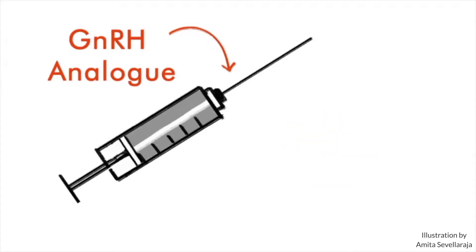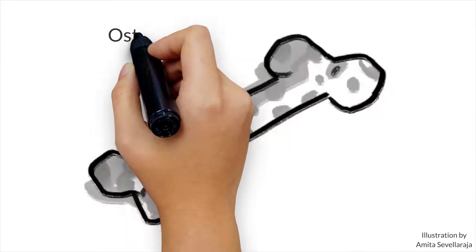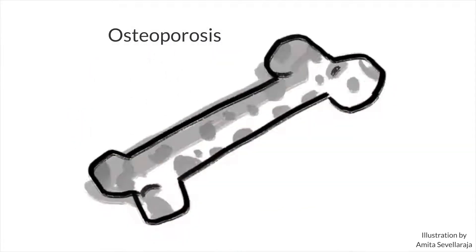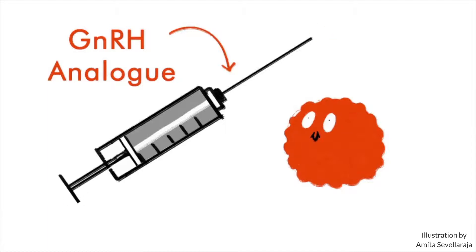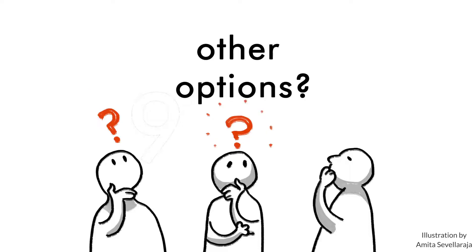There is an injection called GnRH analog which can shrink fibroids, but it can be given only for a maximum of 9 months because it can cause severe osteoporosis. The fibroid will shrink with this injection, but it will grow back when the injection is stopped. Are there any other options?